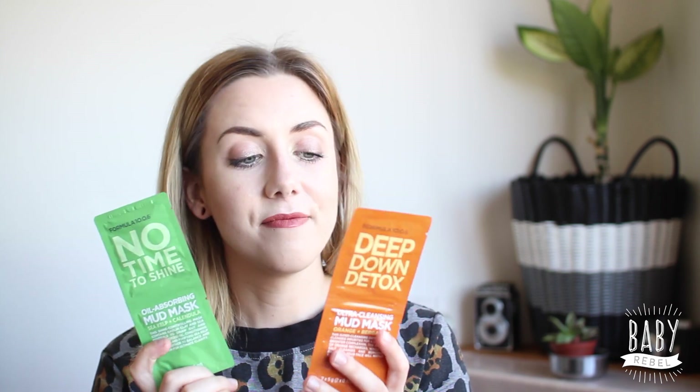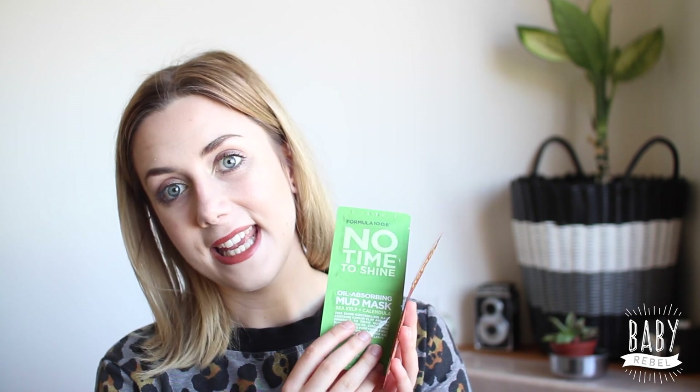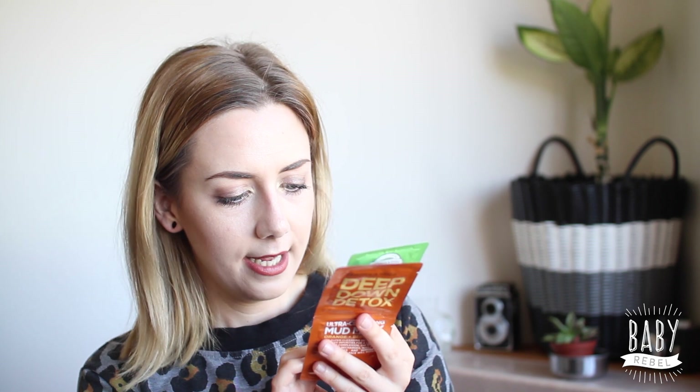Obviously the face masks were going to happen. I picked up the Formula 10.0.6 Deep Detox Down Ultra Cleansing Mud Mask in Orange and Bergamot, and the No Time to Shine Oil Absorbing Mud Mask in Sea Kelp and Calendula. I just picked these up in small sizes because obviously I cannot commit to a full bottle — I have a ton of masks sitting around. Anything that comes in a little tester size, I'm all down for.